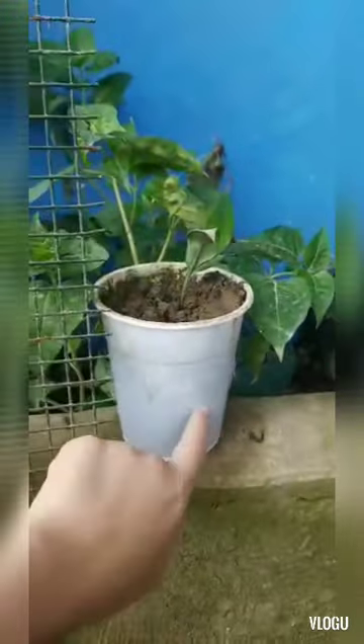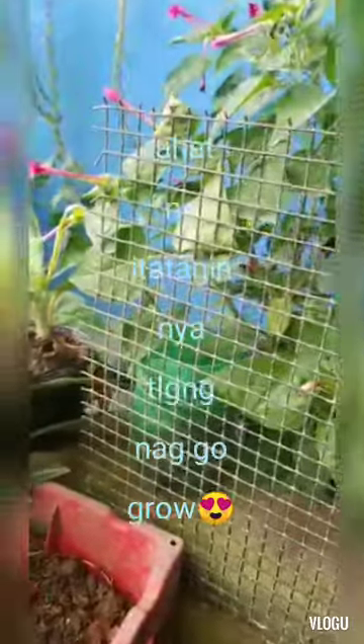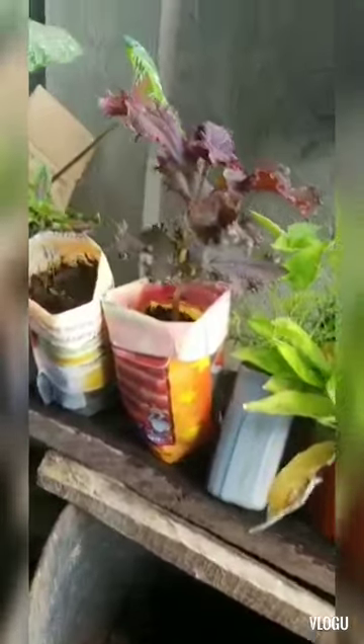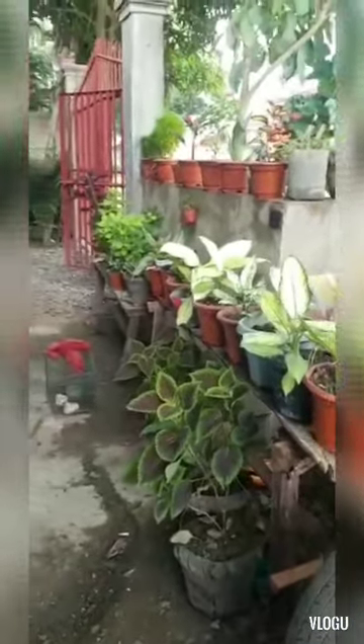My grandma would plant in whatever — yung plastic ng cat food, cups, noodle cups, bottles, oil bottles, sabon containers. All types, basta mataniman, lalagyan niya ng tanim. Yung sa ice cream, kahit ano nalang basta mataniman.